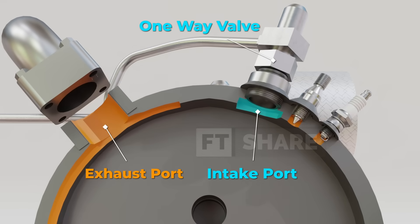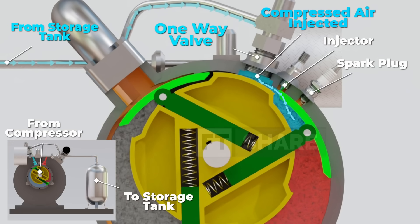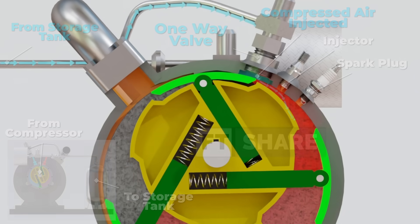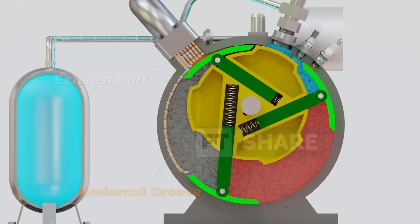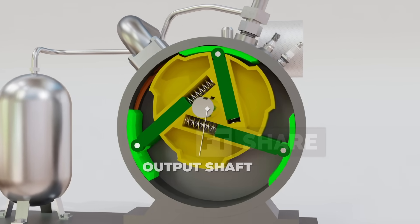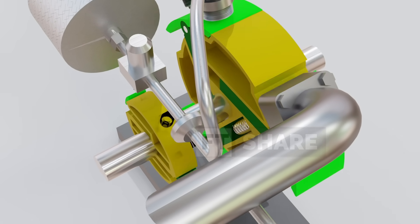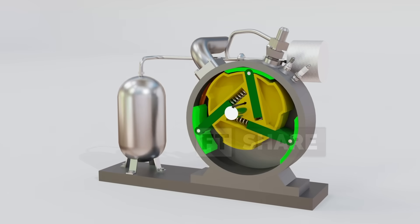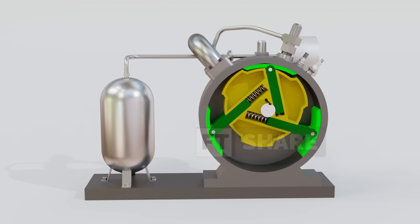The engine also features intake and exhaust ports. Unlike conventional engines, the intake supplies high-pressure air delivered from an external compressor, stored and regulated through an air tank, while the exhaust releases combustion gases gradually, ensuring a smoother flow. Finally, all the power is transmitted through the output shaft, which not only drives external applications but also powers the compressor to keep the system running independently. With this straightforward anatomy, the rotary vane engine demonstrates an ingenious blend of mechanical simplicity, efficiency, and practicality.